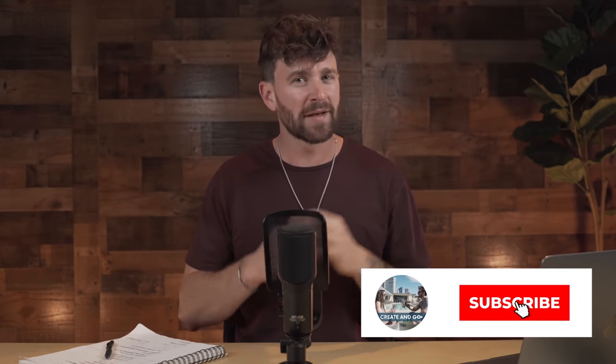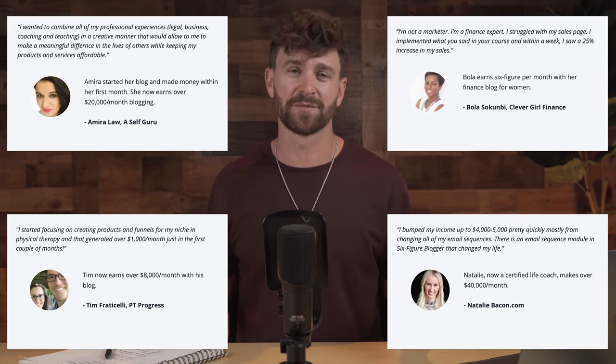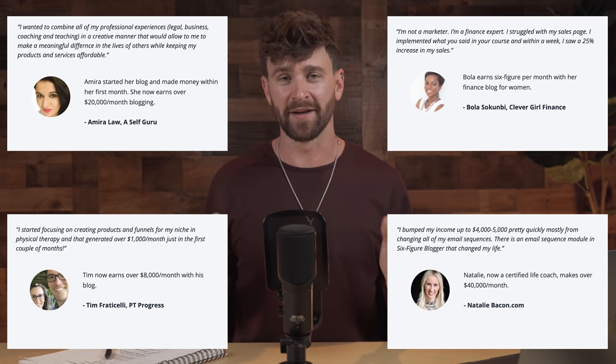If this interests you at all, consider hitting that subscribe button because like many of you, we've had subscribers and customers go from $0 to even making over $40,000 per month online. Plenty of success stories about blogging and what it can do for you.